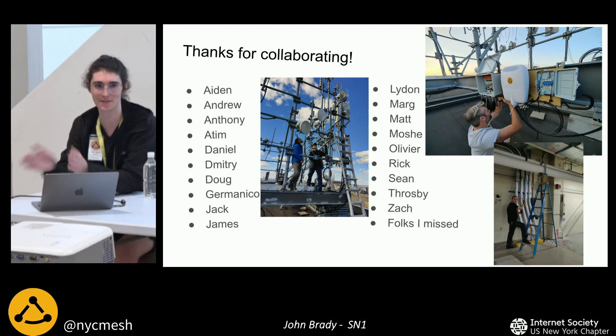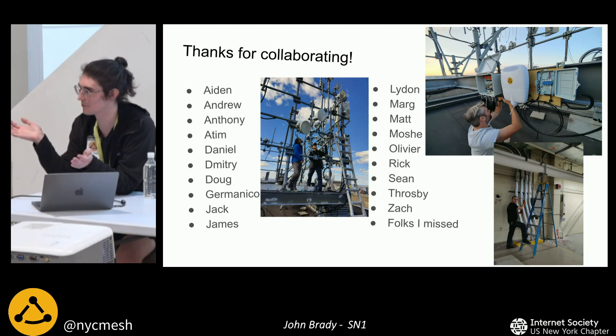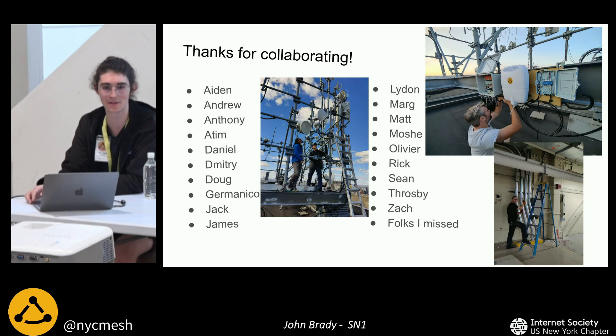I've had a number of people helping me on this and I want to thank everyone — people in the room and outside the room who have been helping. Thank you everyone. That's it. Any questions about this project?